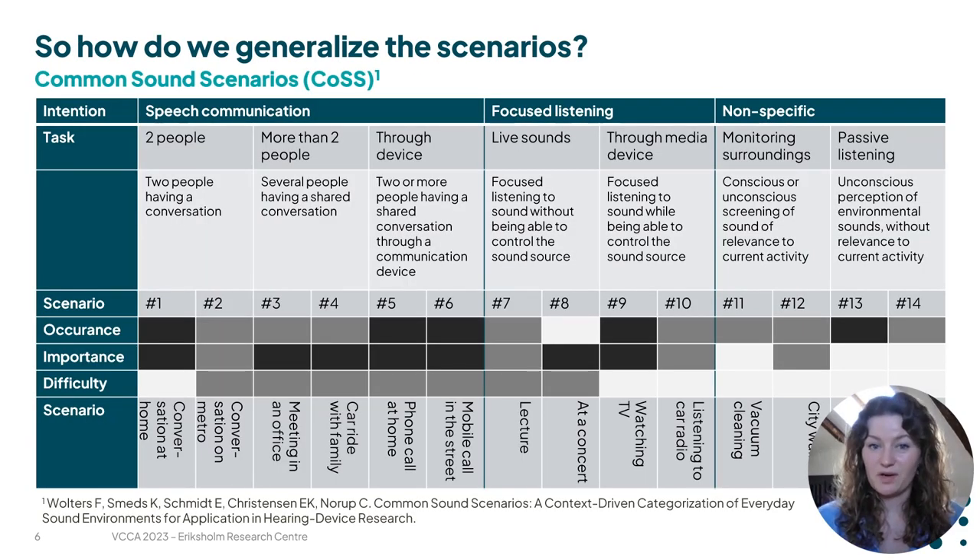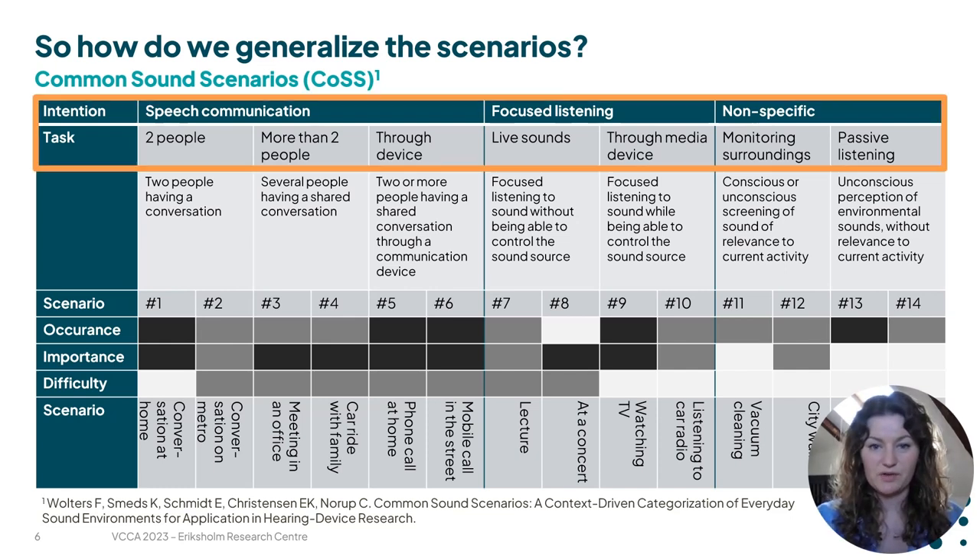Luckily we did not have to start from scratch because there already exists a framework called COS, or Common Sound Scenarios by Walser Südelt, where they narrow down any intent you might have in any given situation to three overall categories. Either you want to carry out a conversation with two or more people or through a device, you want to listen in on something specific like a concert or a lecture, or you do not have any specific target and you just want to monitor your surroundings.